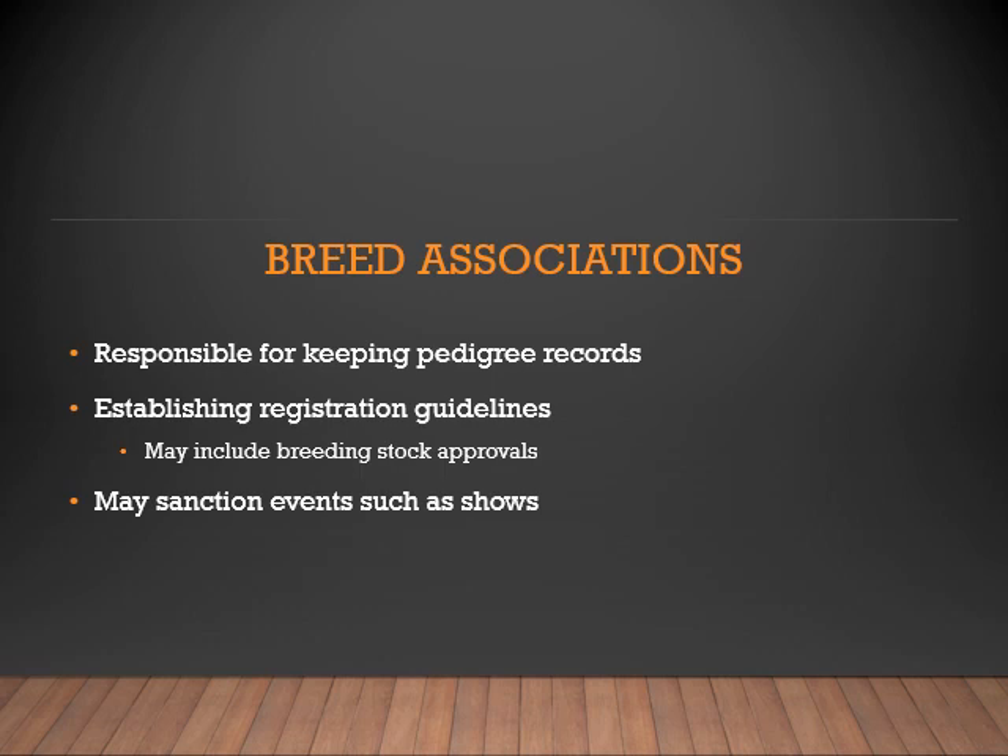To help maintain clear breed standards, breed associations have been created. They are responsible for keeping the pedigree records. They also establish registration guidelines, making sure that they keep pure genetics within their breed. Some of these associations even sanction events, such as horse shows.